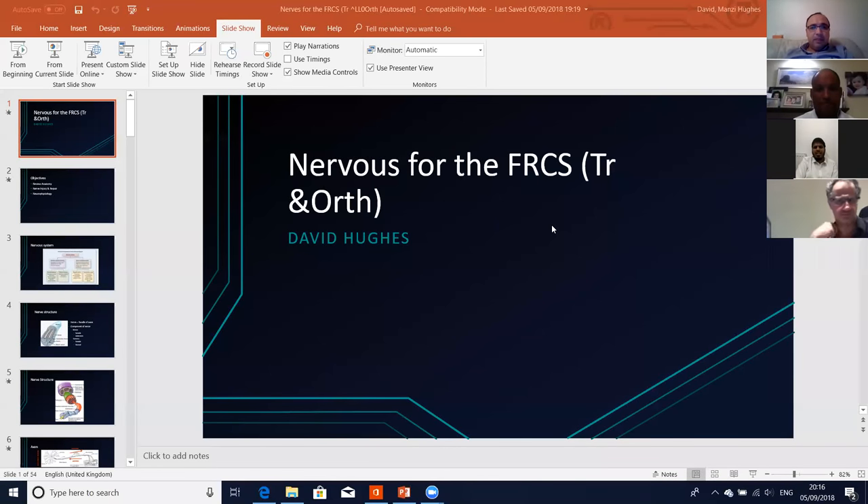Good evening everyone. Welcome to the FRCS teaching this Wednesday, 5th of September. You have David today, David Hughes, who is presenting. He's been very brave to take on this very difficult topic of talking about the nerves, anatomy, basic sciences, and neurophysiology. And we appreciate that. We have also Szechuan, as always, supporting and helping with running the session.